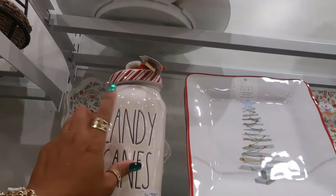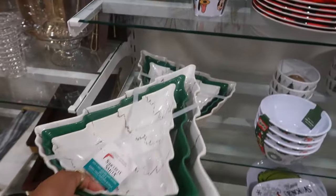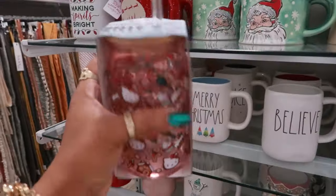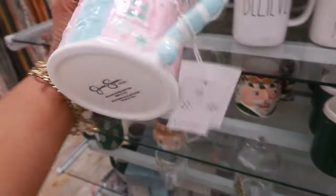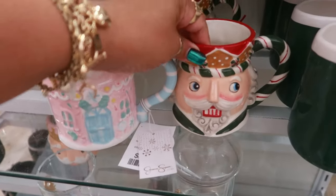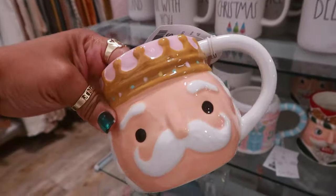The candy canes canister is $15. $15 for that one too. You have a bunch of Hello Kitty cups. A pink gingerbread house by Jessica Simpson — I didn't even know she made cups — it is six dollars. Oh I like this one too, Cupcakes and Cashmere, that's also six.